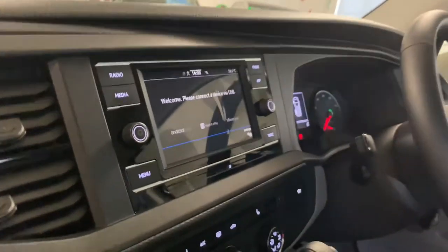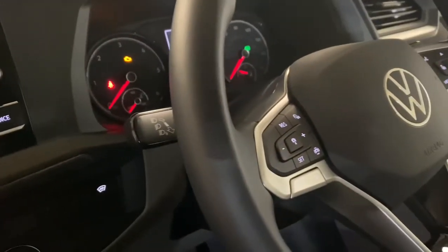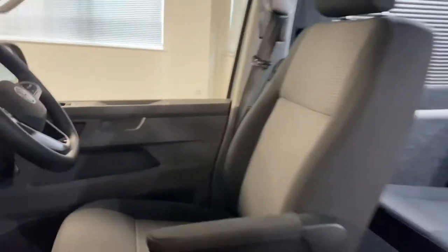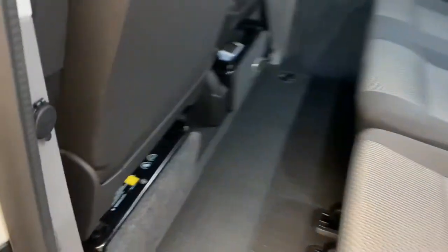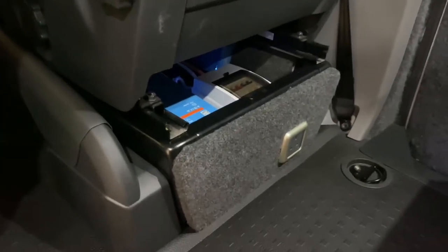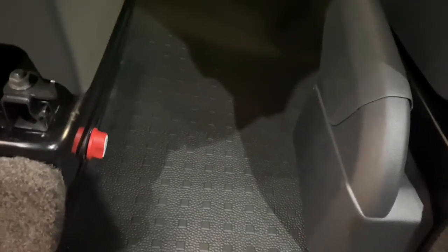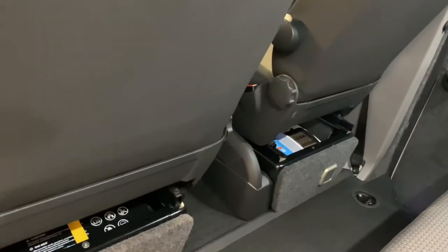We've got the radio with various different media inputs including Apple CarPlay and Android Auto, and the adaptive cruise control just on the steering wheel there. We've got the leisure battery neatly installed under the passenger seat, and under the driver's seat we've got the Victron system — I've just taken the cover off so you can see it through the video. We've also got a three-pin socket and a cutoff switch neatly placed just on the side there. Please do get in touch so we can talk through how it works both on and off grid.